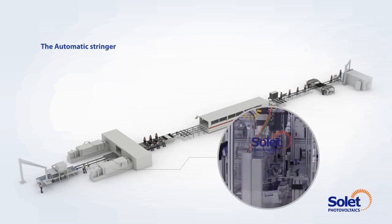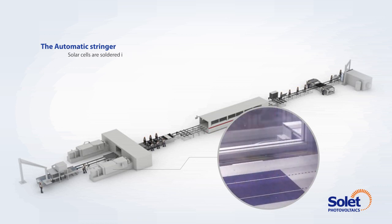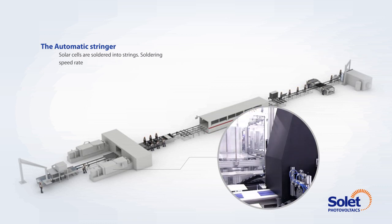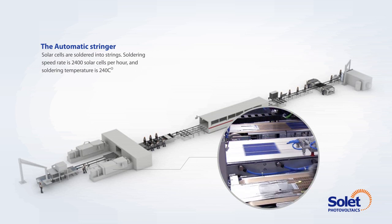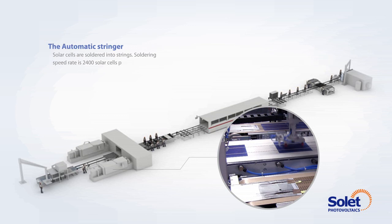The automatic stringer. Solar cells are soldered into strings. The soldering speed rate is 2,400 solar cells per hour and the soldering temperature is 240 degrees centigrade.